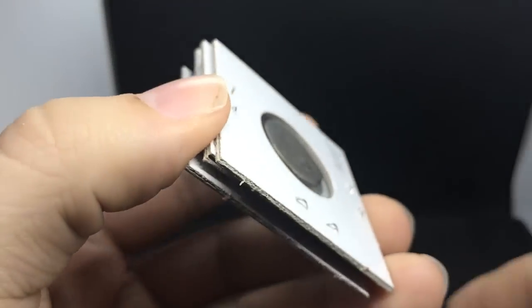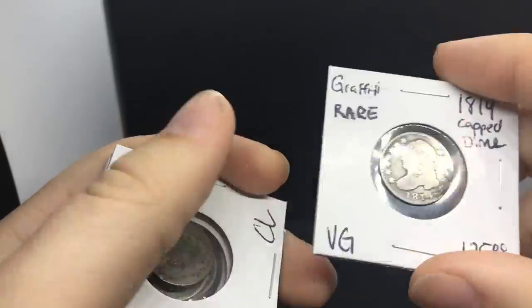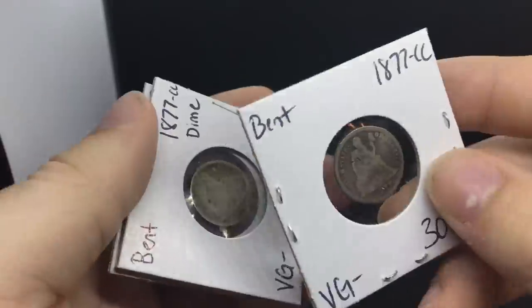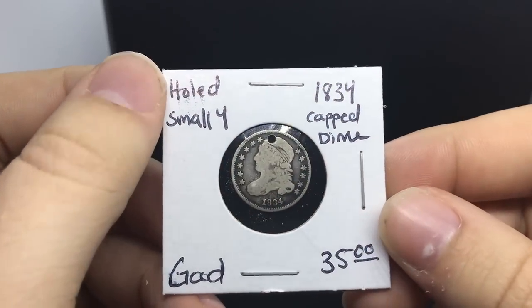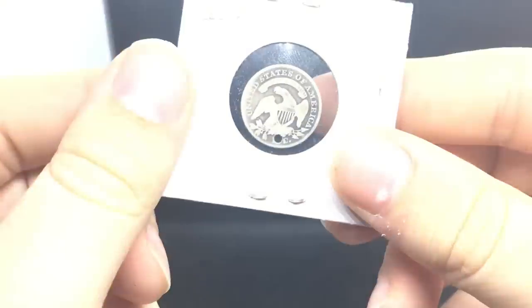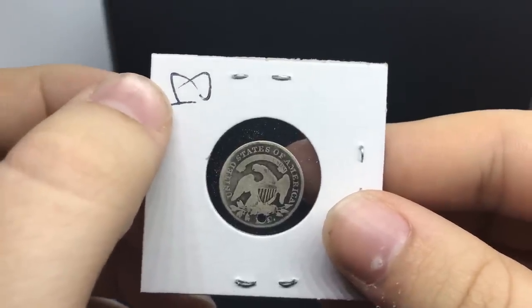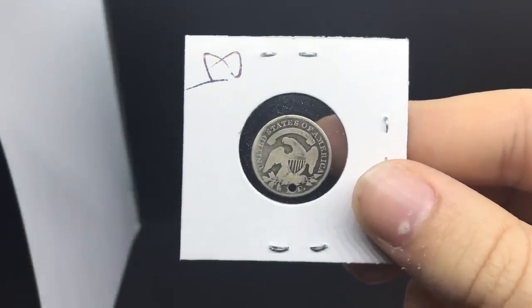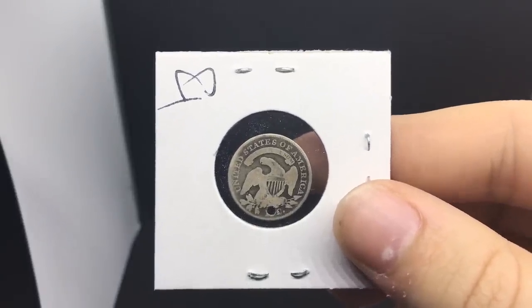Last but not least, I wanted to show you guys a few more things we bought. We ended up buying a few Cap Bust Dimes and a few CC Dimes, which have been going pretty well. We also bought this Holed Dime, which is pretty interesting. Overall it was a fantastic trip - I really enjoyed it. Gave me a chance to get some fresh air out of the house and find some awesome inventory for you guys. Without further ado, let's cut to the outro.